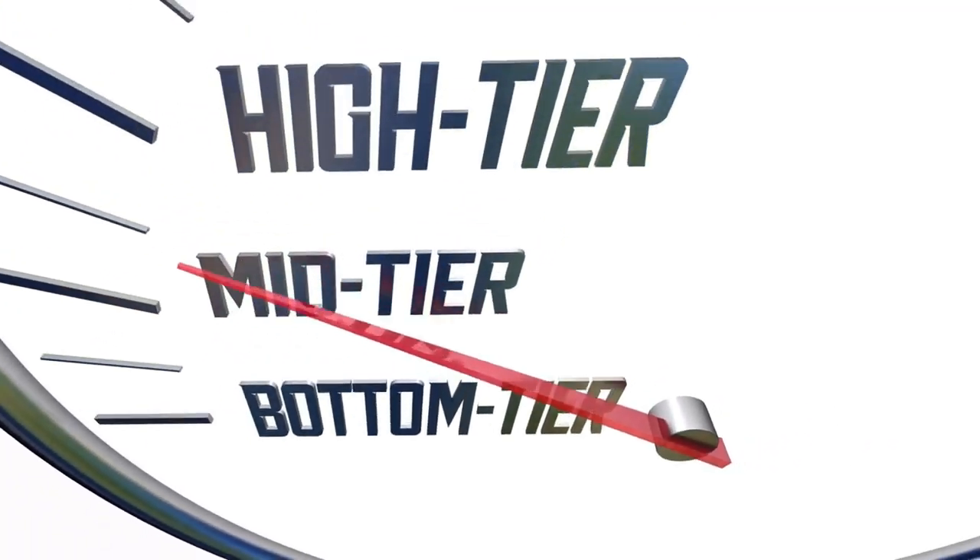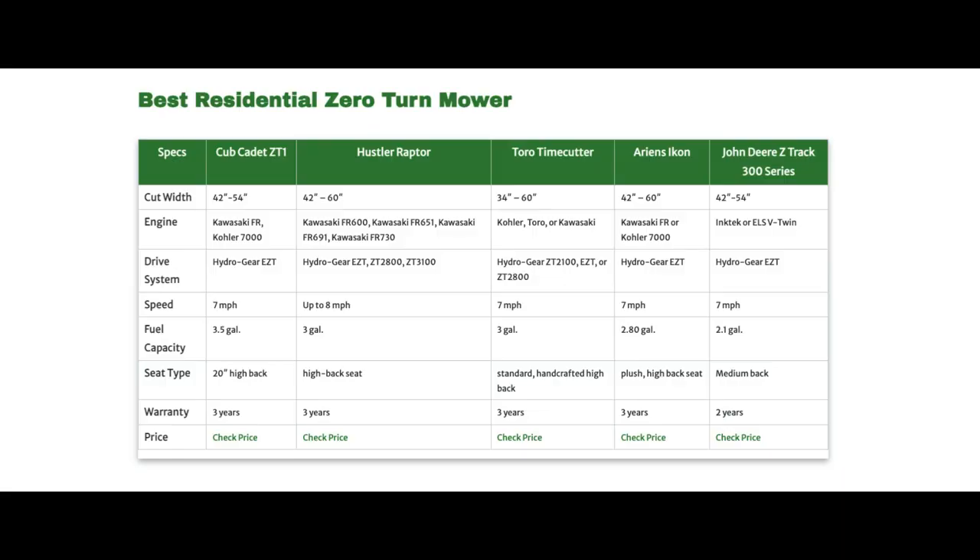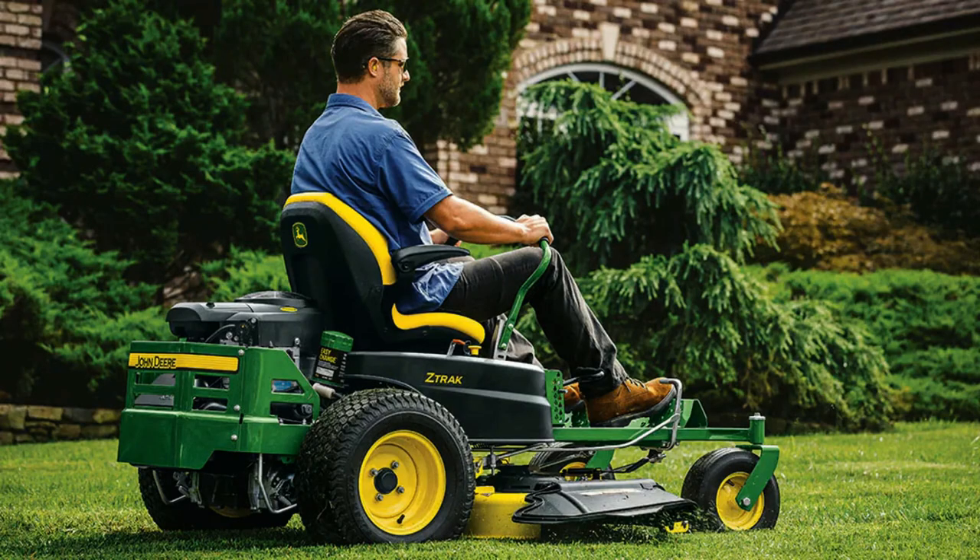There you have it — the 5 Best Homeowner Zero-Turn Mowers. As you look at these options, we hope they will help you decide which type of mower you need. As mentioned, it all depends on the property and the owner's preferences. Looking at the scenarios can save time and money, so always choose wisely. What do you think is the best zero-turn mower? Let us know in the comments, and don't forget to like and subscribe. Thanks for watching.